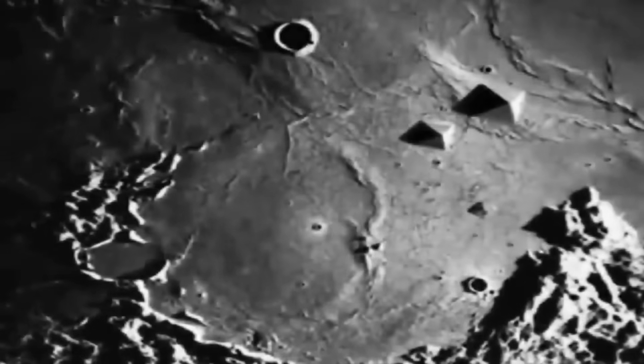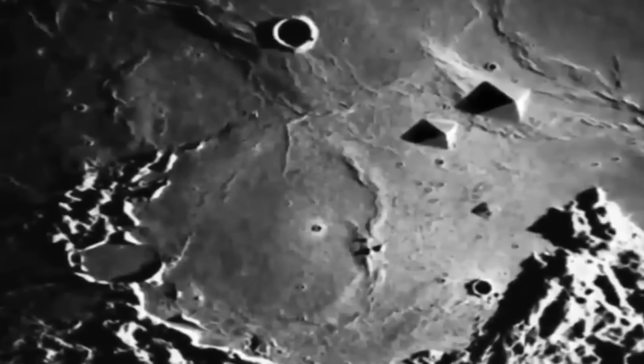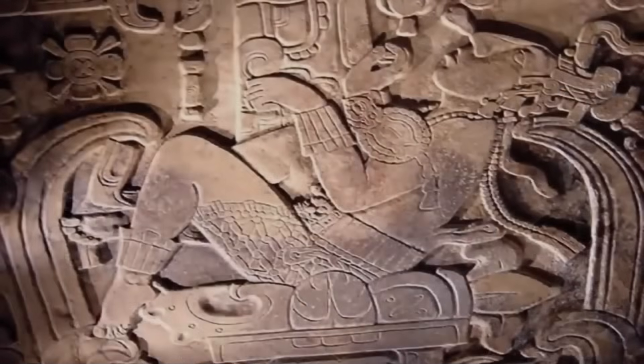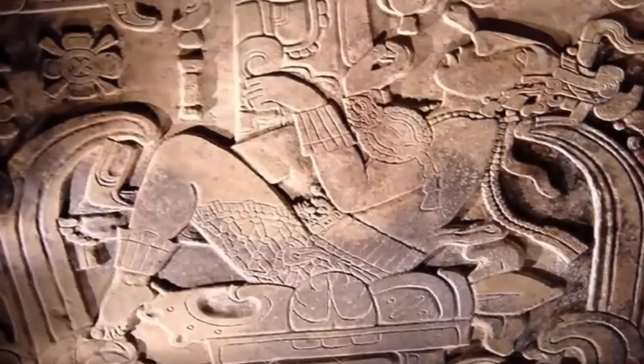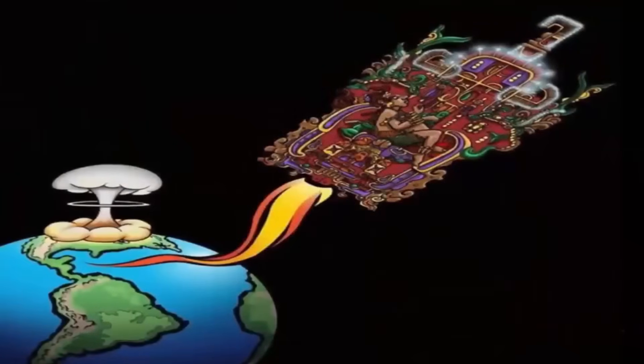Do these images actually show ancient ruins upon the surface of the moon? If this is the case, how did they get there, or more importantly, who could have built them? Are these relics proof of an ancient space-going civilization, or maybe extraterrestrial activity? Regardless of how they got there, we find their existence highly compelling and could be perceived as a possible motive for turning the space programs into black projects. Maybe we did go back to the moon — it's just most were never told about it.